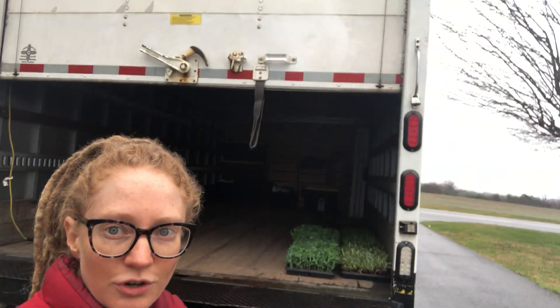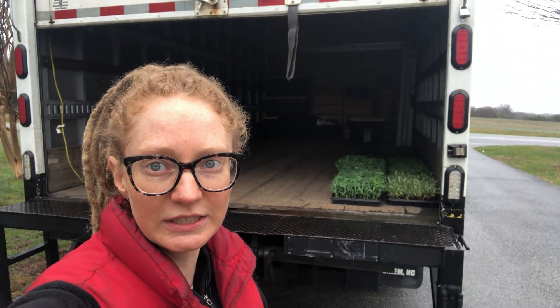One project I want to tell you about today is the insulation and refrigeration of our delivery vehicle here behind us. It's a box truck that is currently uninsulated and unrefrigerated.